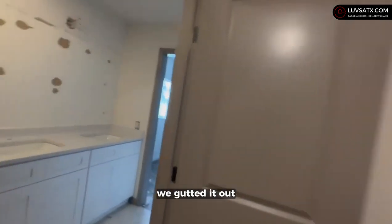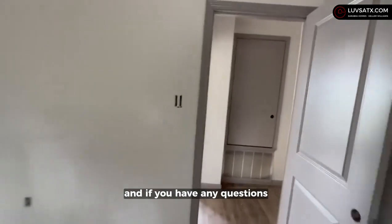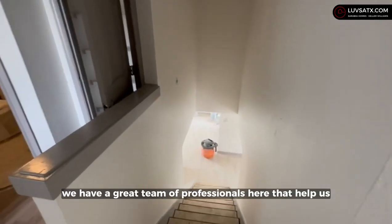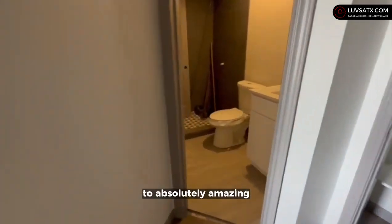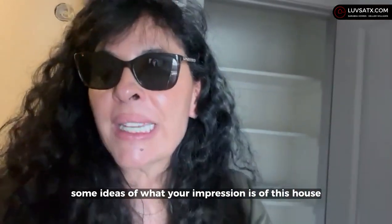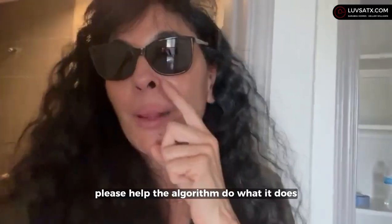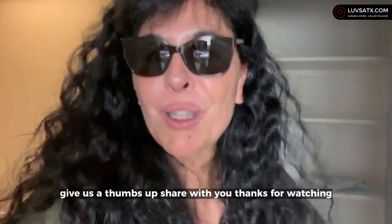This property was gutted out and I will be sharing those before pictures with you. If you have any questions about the basics of finding a home to flip, let me know — we have a great team of professionals that help make houses go from pretty bad to absolutely amazing. Let me know your impressions and your thoughts on the colors we've used. As a small business owner, please help the algorithm — give us a thumbs up, share with your friends, and thank you so much for watching.